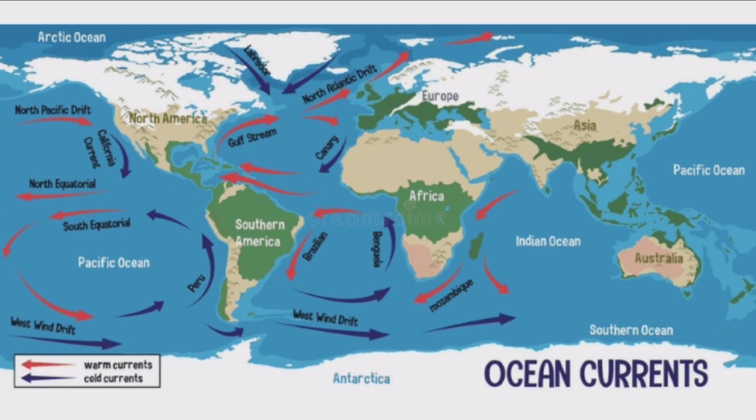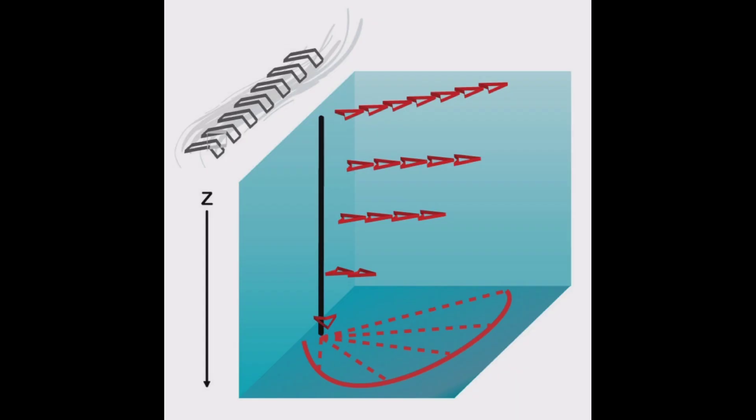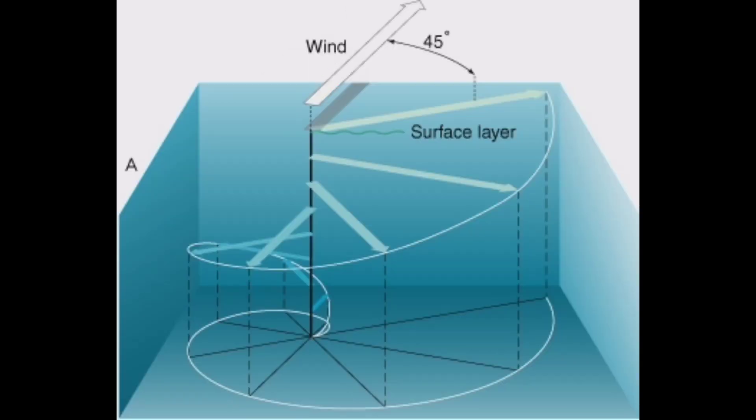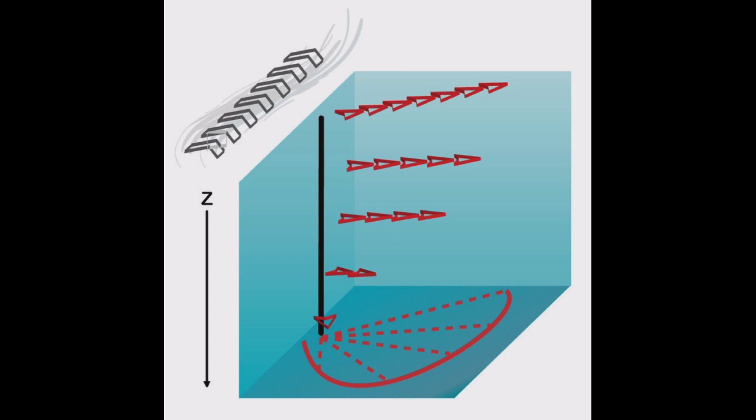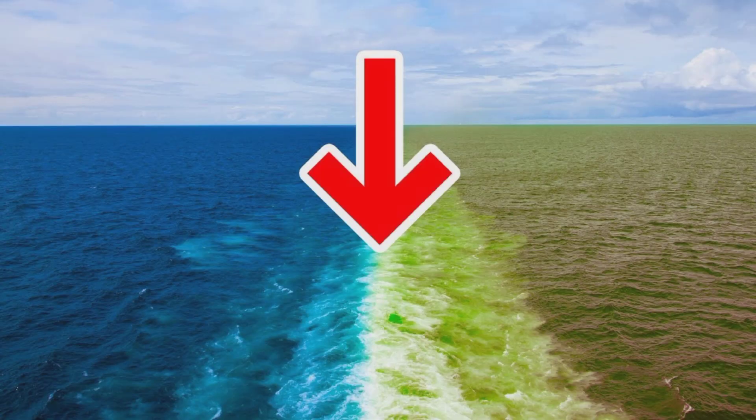Meanwhile, the Pacific Ocean has a circular current system called the North Pacific and South Pacific gyres. These gyres move in a counterclockwise direction in the North Pacific and a clockwise direction in the South Pacific, and are responsible for carrying the majority of the water in the Pacific Ocean. The combination of these currents results in a phenomenon known as the Ekman transport, which moves the water to the left or right of the wind direction. This transport system creates a boundary called the North Pacific subtropical gyre front, which acts as a barrier, preventing the warm water from the equator in the South Pacific from mixing with the North Pacific.